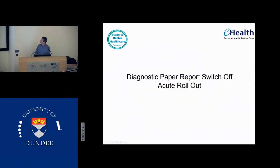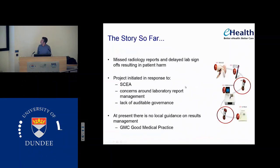This takes us on to the diagnostic paper switch-off acute rollout — the really snappy title. So how did this come about? We've decided that we need to look at how we manage our lab systems and lab reports better because we've missed stuff. There have been multiple SCIAs — significant clinical event analyses — which have shown that we've messed up when we've been looking for results. We've either missed it or we've not looked at it for weeks and weeks, and it's led to patient harm.